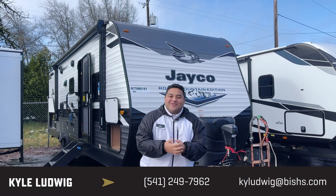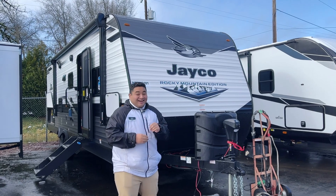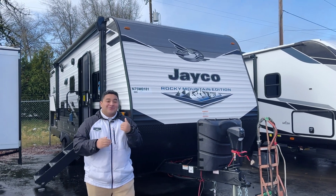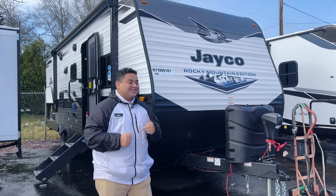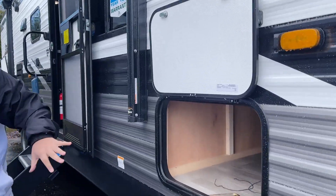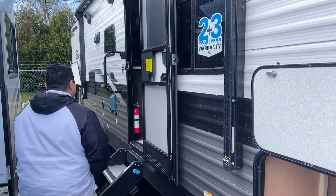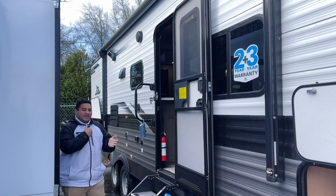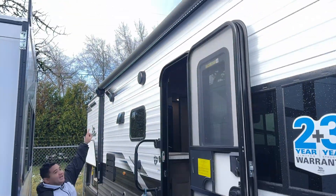Hey guys, this is Kyle with Bishop's RV in Junction City, Oregon. Today we're here on a snowy and cold freezing day, but I'm going to show you this 2022 Jayco 267 BHSW. We got this pass-through storage here, and this does have manual jacks as well so we can crank those jacks and make it more sturdy. We got the corrugated metal on the side here — super easy to replace if you have a ding in it.